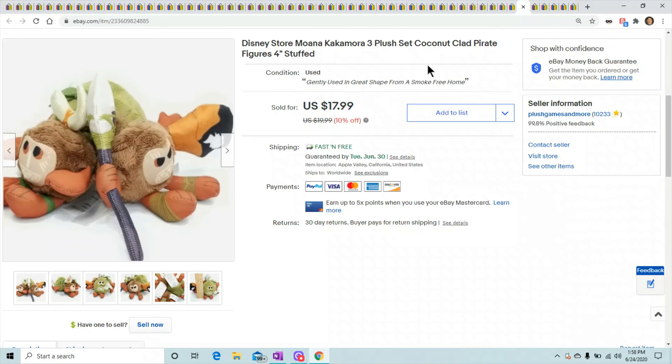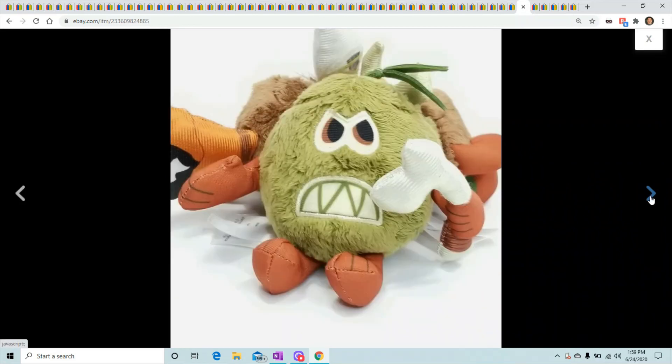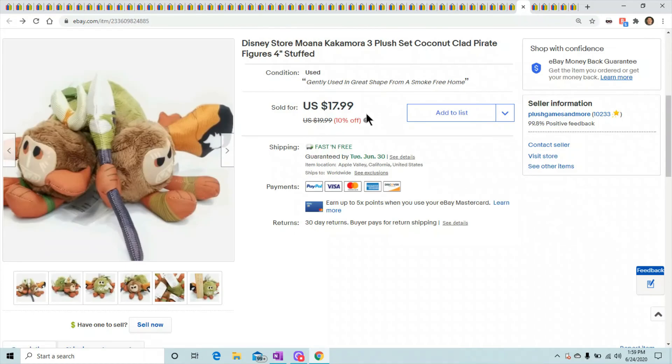Moana characters are hot right now, so if you find any Moana characters for cheap, throw them up there fast. As soon as I put them up they sell. This one sold for $17.99. This is a Kakamora — three plush coconut-clad pirate figures.